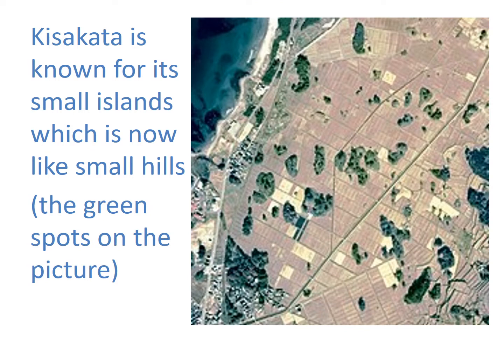Kisakata is known for its small islands, which are now like small hills — the green spots on the picture.